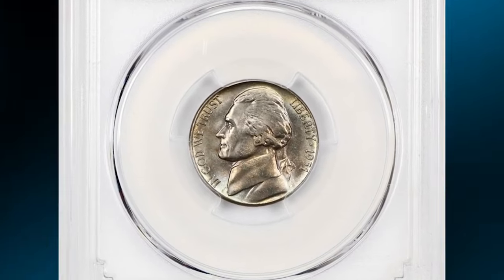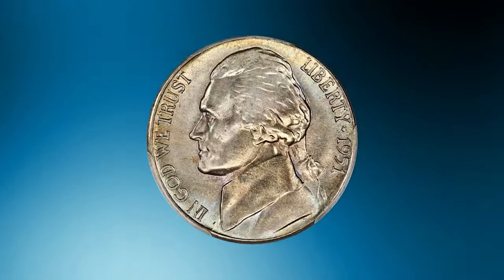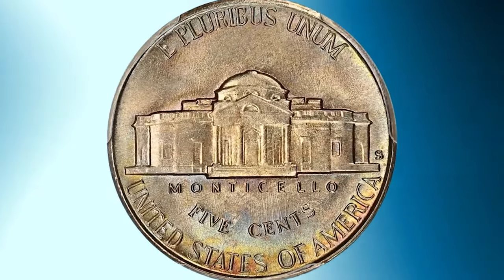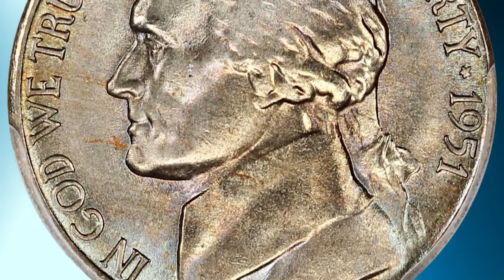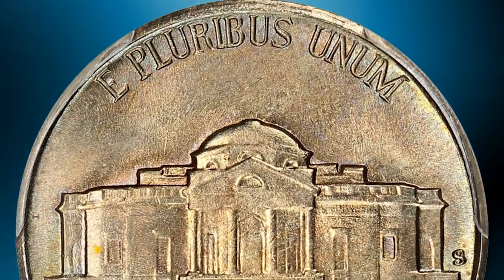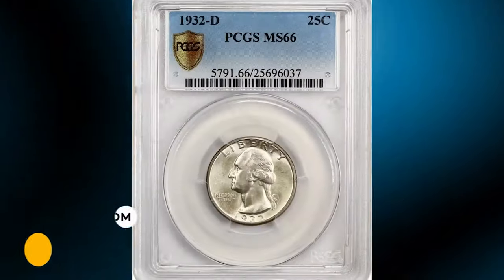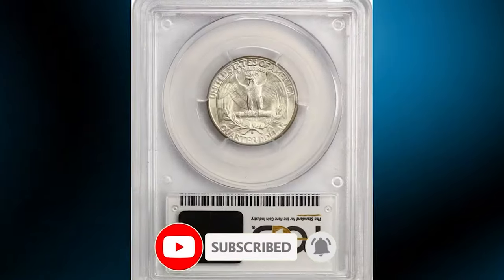Here is a 1951-S Jefferson Nickel in MS67 condition with full steps. According to Jamie Hernandez of PCGS, the 1951-S Jefferson Nickel has one of the lower mintages for the circulation strike series. It appears scarce in MS66 grade and higher — less than 500 examples confirmed by PCGS in MS66, with less than a handful known in MS67. This one with full steps sold for $10,600. Thanks for watching — if you enjoyed this video, subscribe to our channel for more content on the fascinating world of numismatics.